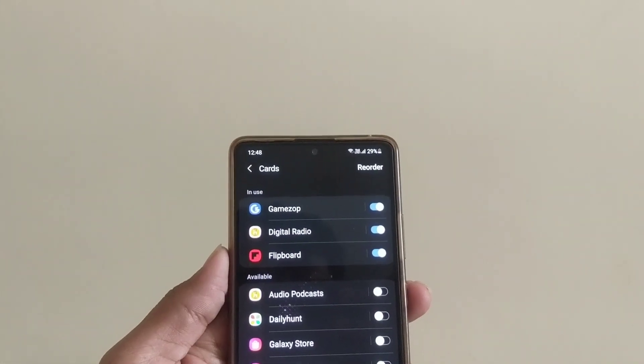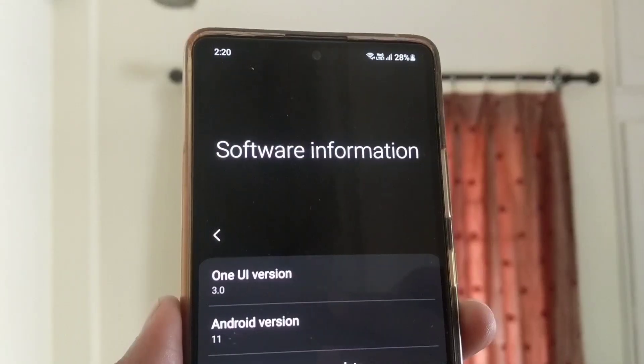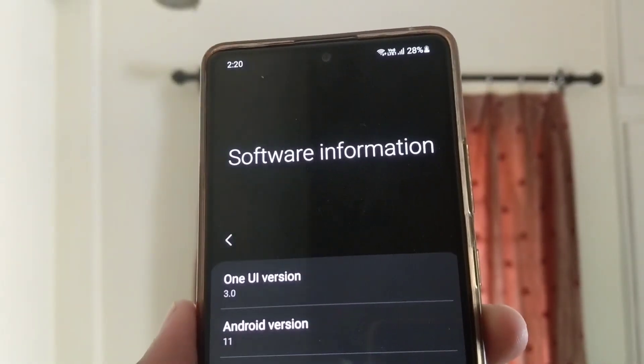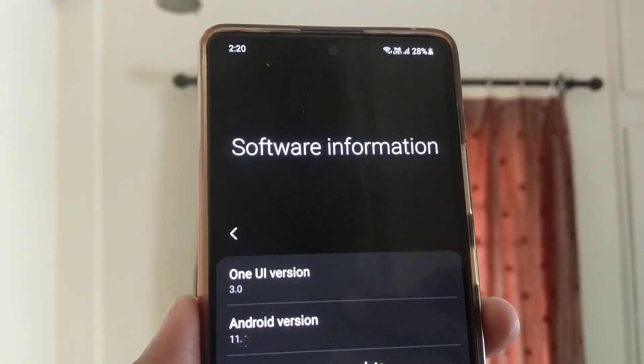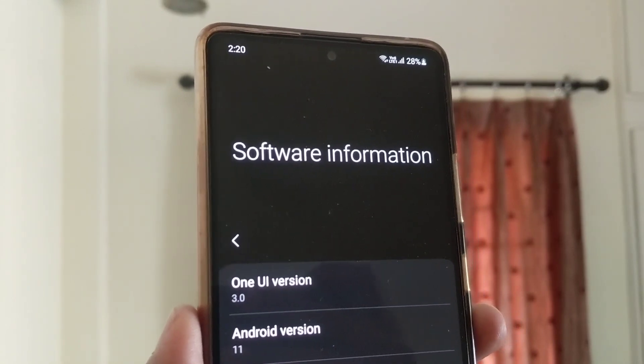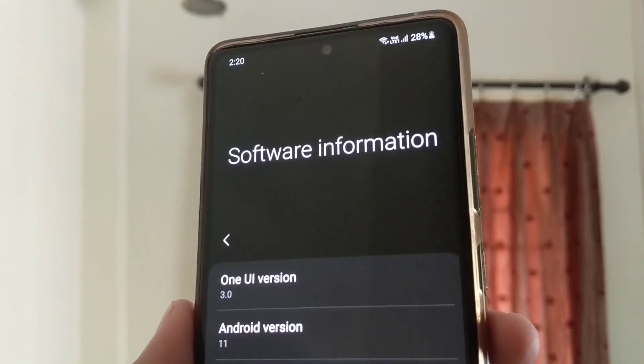To conclude, One UI 3.0 has been a very meaningful and thoughtfully laid out upgrade over 2.1. I'm usually not a person fond of skins, preferring stock Android over anything. But One UI 3.0 has grown on me and Samsung's skin is getting closer to perfection.